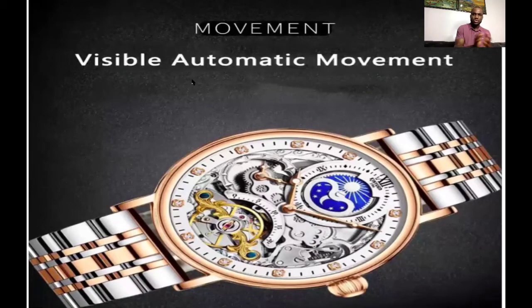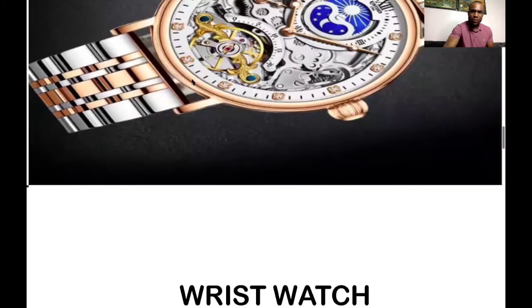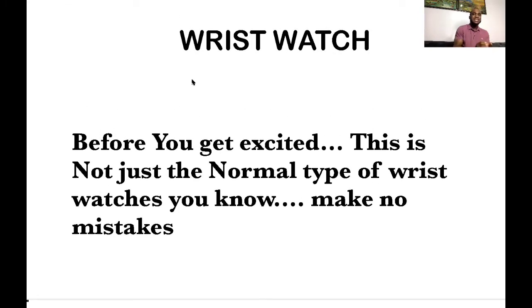This is an example of a wristwatch you can sell — you're seeing it on your screen. Now, before you get excited, these are not just normal wristwatches. The first type I would recommend — that you can actually price high — is mechanical engine wristwatches. If you go to AliExpress on your phone — and if you're serious about going to market, you should have AliExpress on your phone — you can find them.